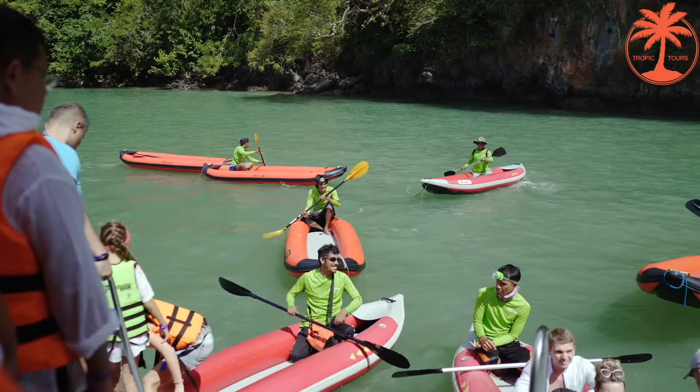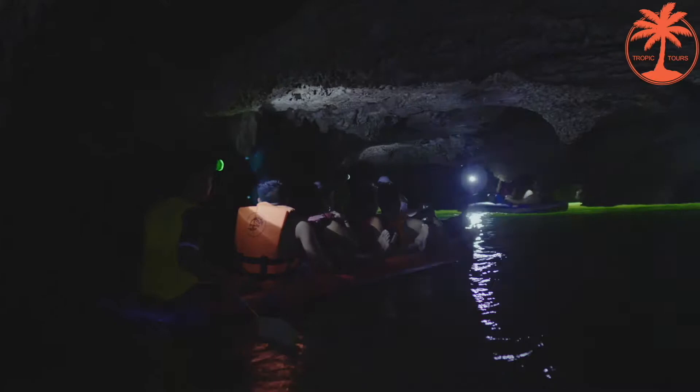Having arrived at the first place, Panak Island, you do canoeing. Every canoe is served by a local sea gypsy who shows you the most picturesque sights, lagoons and caves. Here you might well see the local dwellers, friendly birds.